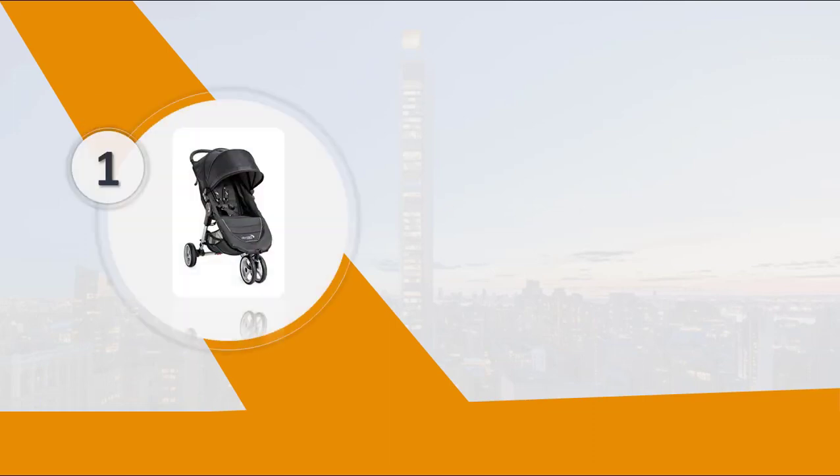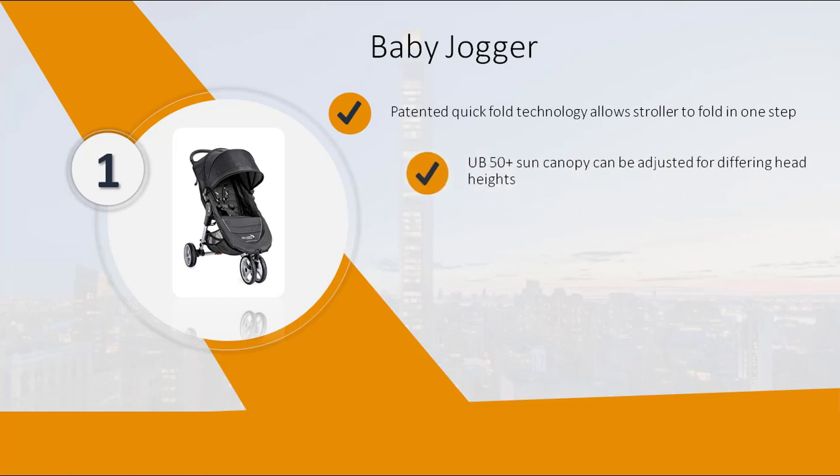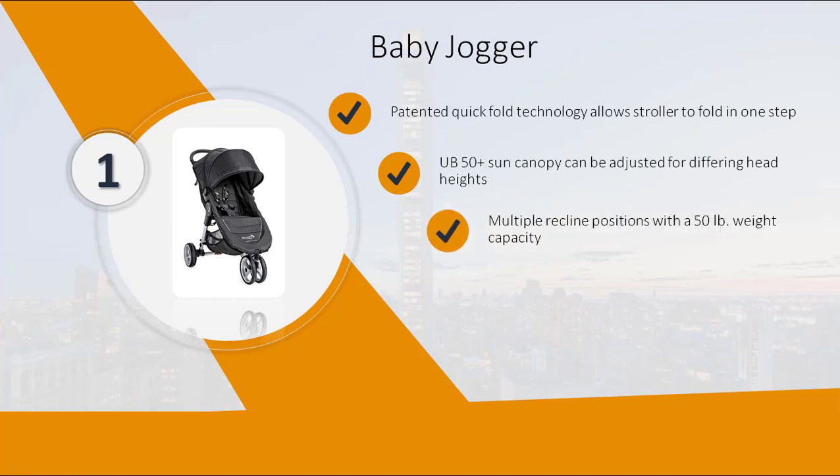Number 1: Baby Jogger. Patented Quick Fold Technology allows the stroller to fold in one step. UPF 50+ sun canopy can be adjusted for differing head heights. Multiple recline positions with a 50 lb weight capacity. Lightweight 3-wheel stroller.